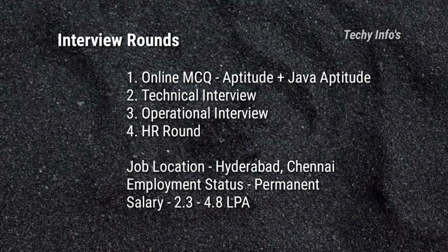The third round is the operational interview, which consists of HR plus technical. The last round is the HR round. Job location is Hyderabad and Chennai. Employment status is permanent, full-time job.